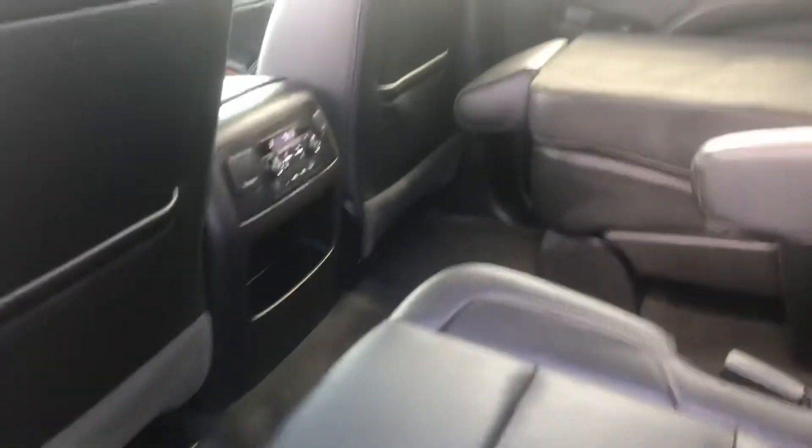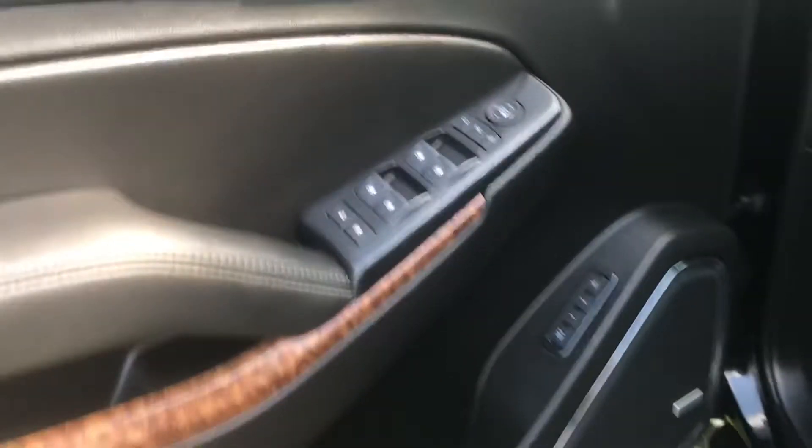Of course, leather, AC vents all the way around. It does have the DVD player, memory seating, charger, and sunroof.